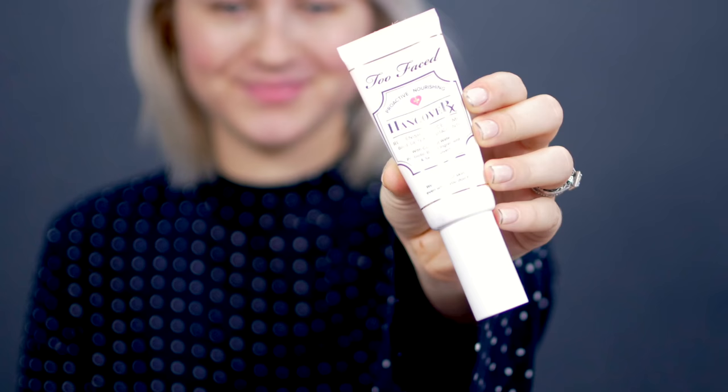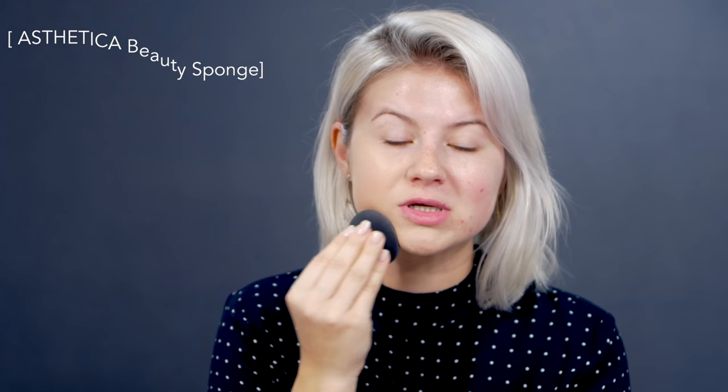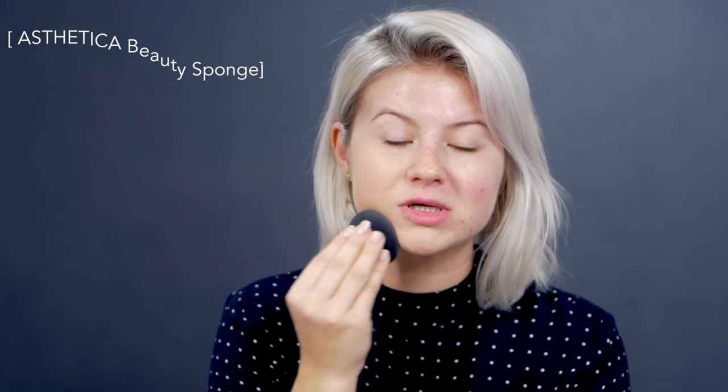Step one for long-lasting makeup, I'm gonna apply some primer. This is by Too Faced — their hangover primer. It's great because it makes my makeup last all day long, it looks very beautiful and flawless, and it keeps my face nicely hydrated throughout the day. For the foundation, I chose the L'Oreal Infallible Pro Matte, and it is a very long-lasting foundation. I'm using shades 102 and 103 mixed together. I'm taking my black beauty sponge — it's the Aesthetica from Amazon, it's vegan. I actually prefer this over my regular beauty blender; it's softer but dense at the same time. This foundation is a little bit thicker, so I like to apply it using a beauty sponge.